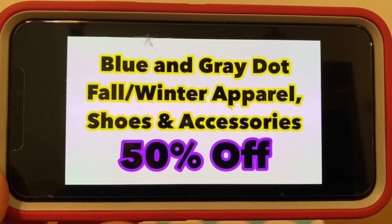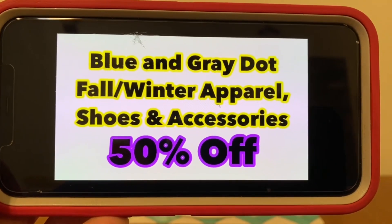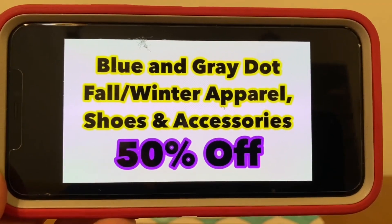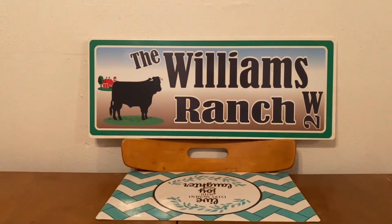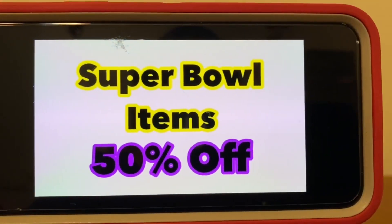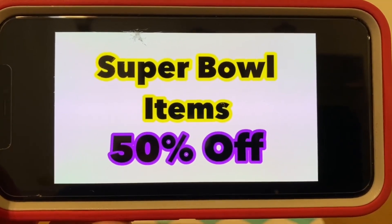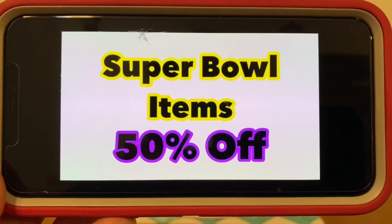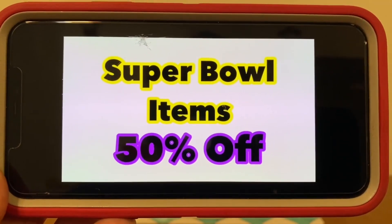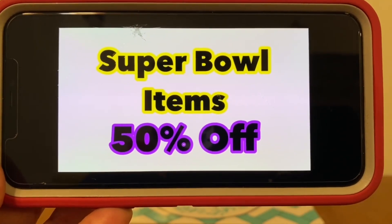Blue and gray dot fall and winter apparel, shoes, and accessories will remain at 50% off — there is no change on those. Super Bowl items will also remain at 50% off. These are the Super Bowl stationary party accessories — all the bowls, the platters, all that good stuff. There's usually a standalone display with all of these items, and those remain at 50% off.